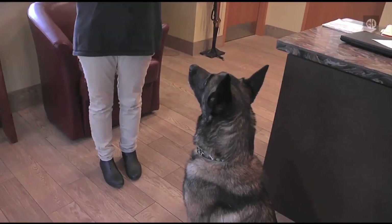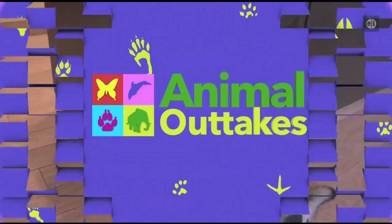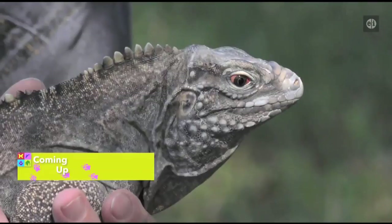This isn't your typical iguana. This guy is critically endangered, native to only two islands in the world. We'll learn about him next.